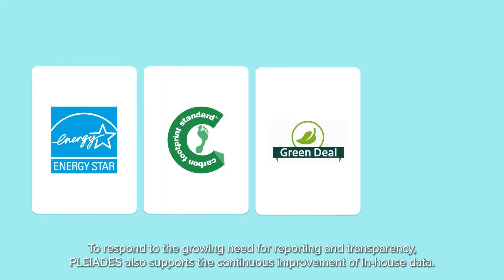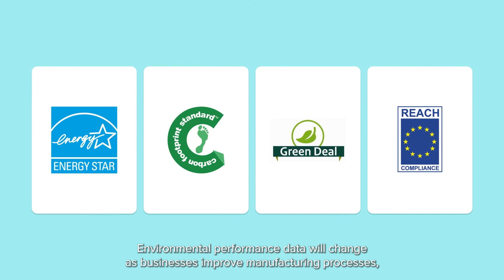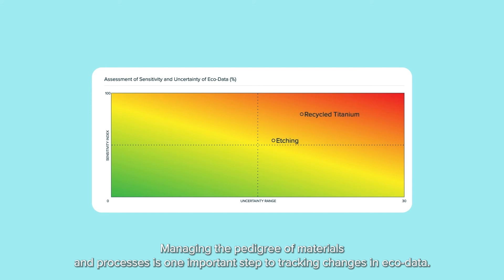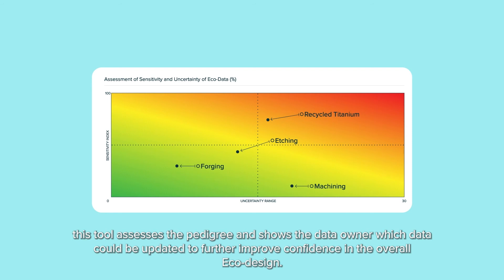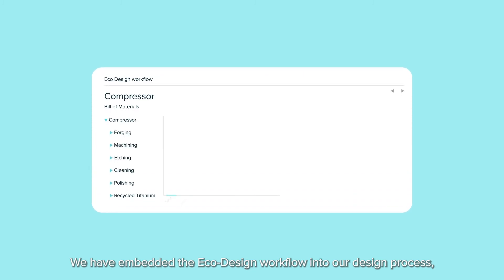To respond to the growing need for reporting and transparency, Pleiades also supports the continuous improvement of in-house data. Environmental performance data will change as businesses improve manufacturing processes, material chemistries, supplier locations and energy mixes to reduce environmental impact. Managing the pedigree of materials and processes is one important step to tracking changes in eco-data. Another is identifying those data points that have the highest significance in the eco-design. By testing the sensitivity and certainty of the data, this tool assesses the pedigree and shows the data owner which data could be updated to further improve confidence in the overall eco-design.